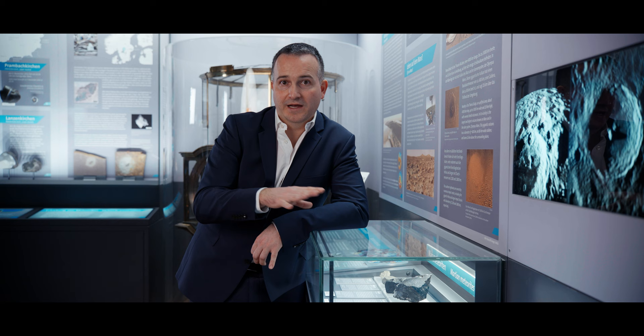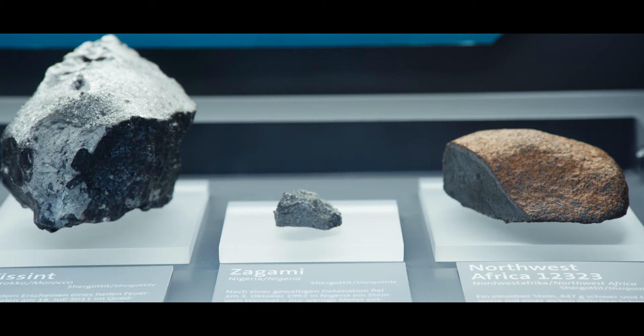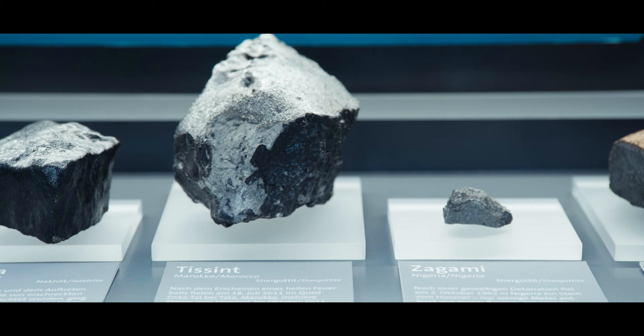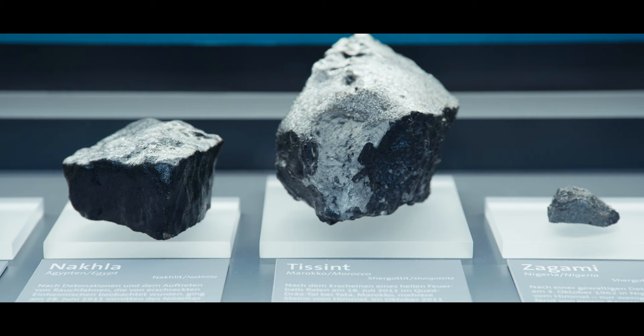These rocks are the only pieces of Mars that so far we can investigate in the laboratory. We have been on Mars with rovers and so on, but we have never collected anything from Mars back to Earth. And that's why these meteorites are so unique. We have three pieces from Mars to investigate in the laboratory, to understand what Mars is made of and the past history of Mars. And by looking at Mars, sometimes we can better understand what is going on, or what will be taking place on Earth.